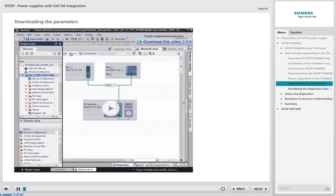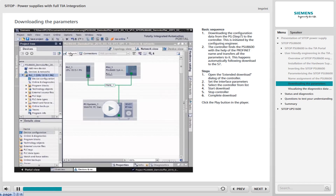The principle of downloading the parameters is extremely simple, and the download can be carried out in two basic steps. Initially, the configuration data are transferred by the programming device from Step 7 to the controller — this is initiated by the configuring engineer. The controller then transfers these data automatically to the PSU-8600.